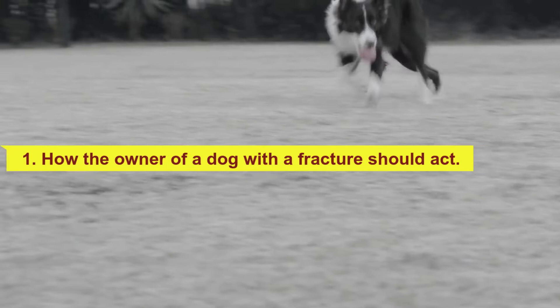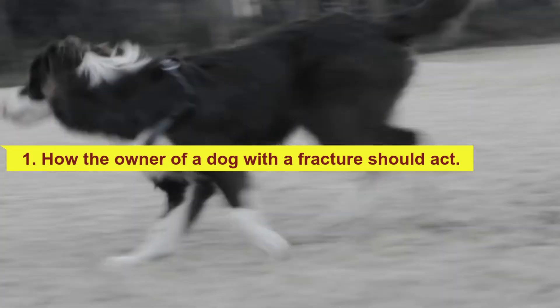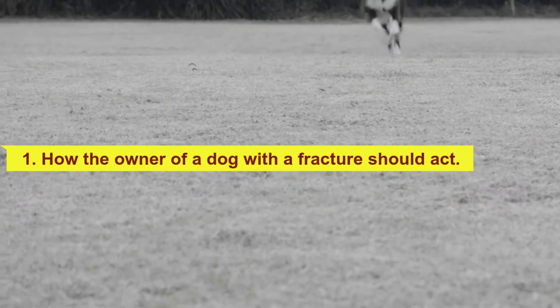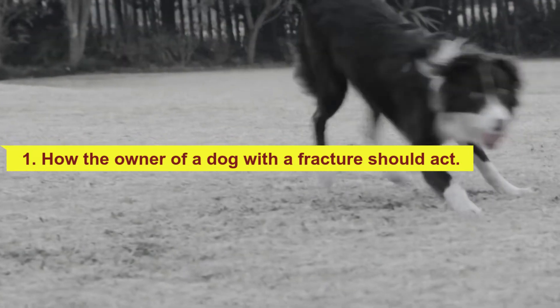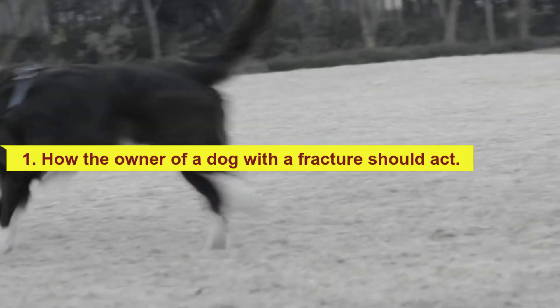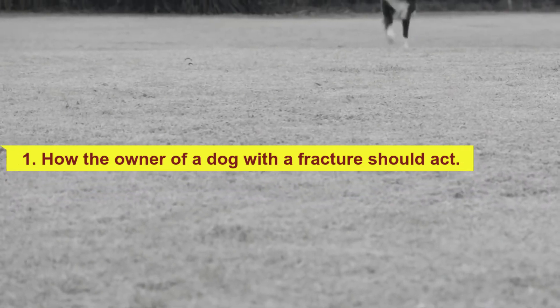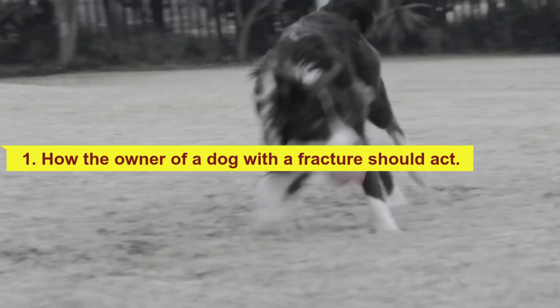Owners can follow certain guidelines when their dog sustains a fracture. The main one is to go to the vet as soon as possible and move the dog as little as possible during its transfer. If you have some knowledge of first aid, you can immobilize the injured area with a magazine or newspaper tied or bandaged around the affected limb. If you don't know how to splint the limb, it is recommended not to manipulate it.